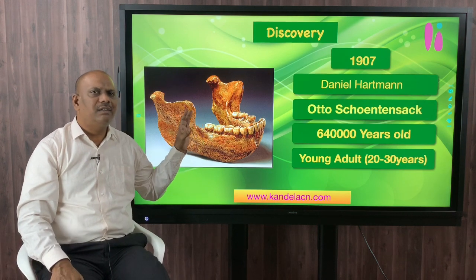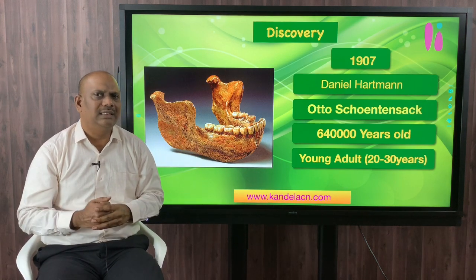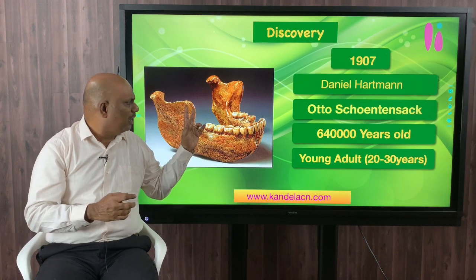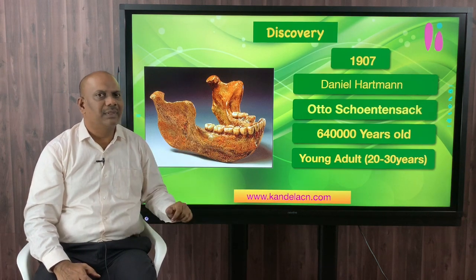The mine workers discovered a number of fossils including elephants, rhinoceros, etc. Then on one fine day in the year 1907, the mine worker Daniel Hartmann discovered a jaw. When he discovered this jaw, it was broken into two pieces but the bone was still intact. There were some portions on the left side of the jaw which went missing and could not be traced. Almost all the teeth were intact, but only two premolars on the left side were missing. He took the jaw to Schoetensack, who studied this fossil for one year.